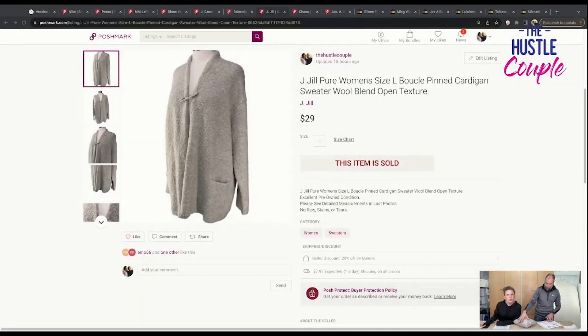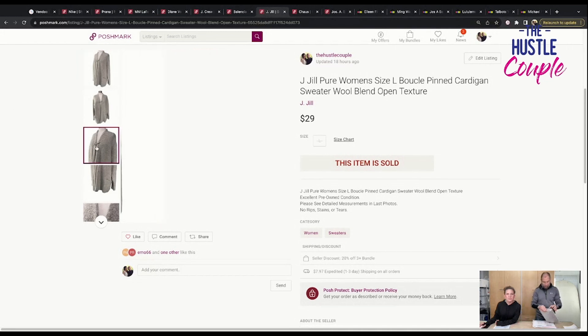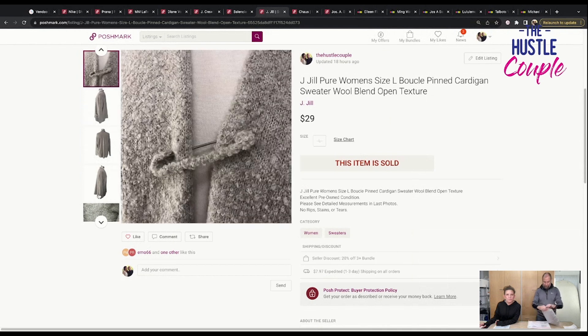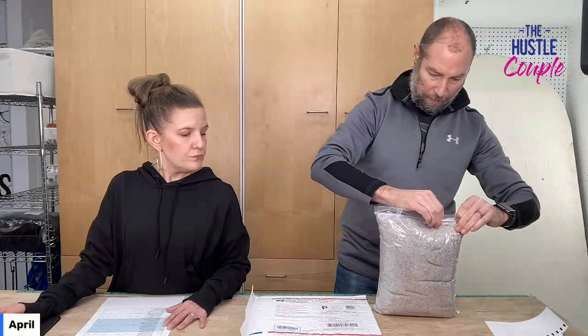Just because we wanted more for that Balenciaga dress doesn't mean it's what it's worth — it's what the market will bear. The price kept coming down; it had a lot of watchers and likers, and finally someone pulled the trigger. This sweater also sold in one day — super cool. This is J.Jill Pure, women's size large, boucle pinned cardigan sweater, wool blend, open texture. I do J.Jill Pure in the title so it picks it up. The safety pin in the middle is covered in wool. This thing is the coziest little oatmeal cardigan. Sold for $29, which is great for a bins cardigan.